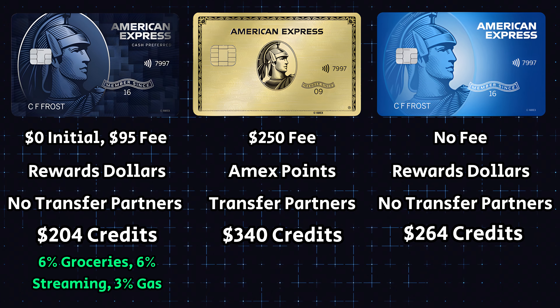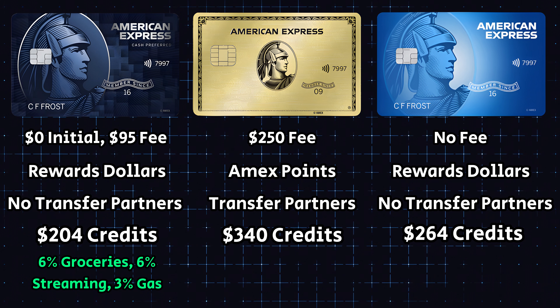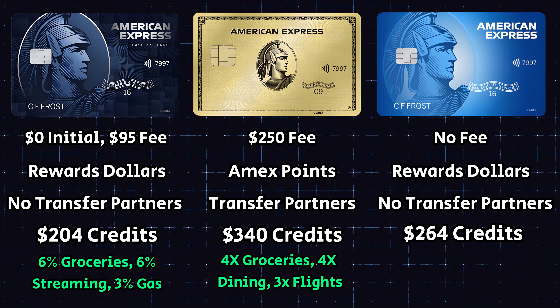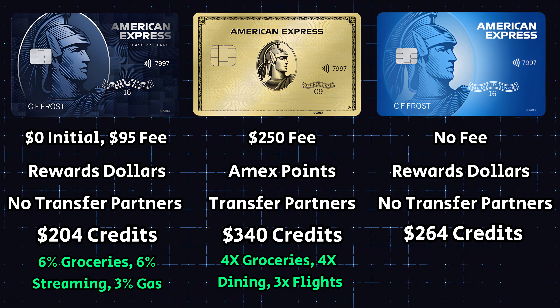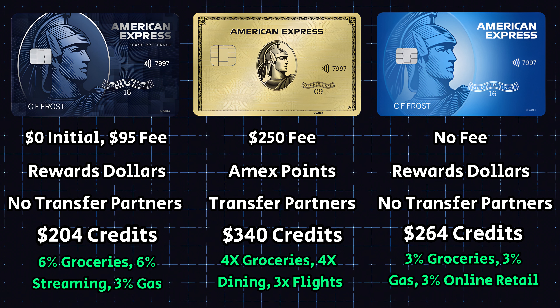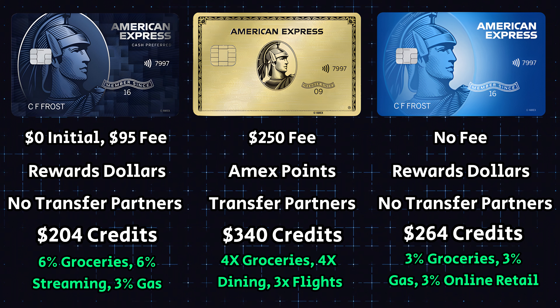Let's take a look at the spending categories. With the Blue Cash Preferred we get 6% on groceries, 6% on streaming services, and 3% on transit and gas. With the American Express Gold card we earn 4x points on dining and 4x points on grocery purchases, as well as 3x points on flights purchased through American Express. Finally, the Blue Cash Every Day card gives us 3% back on groceries, 3% back on gas, and 3% back on online retail purchases. Comparing these cards side by side, each really shines in its own way.